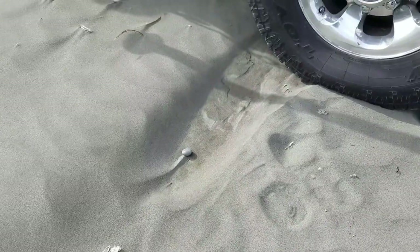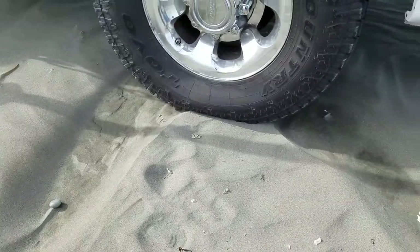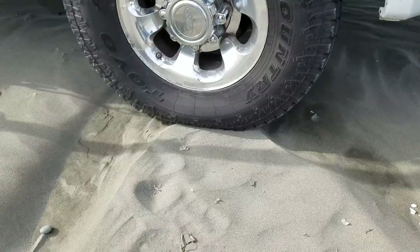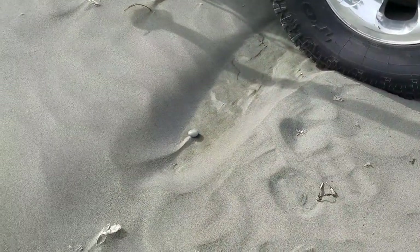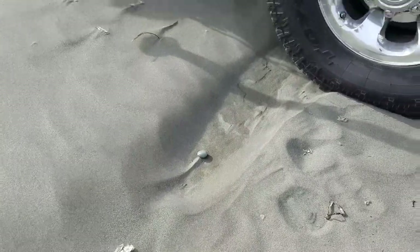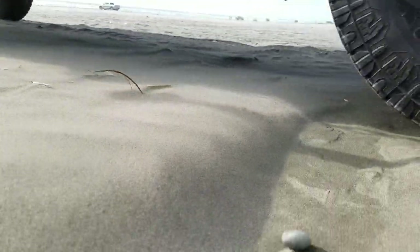It's kind of interesting to watch the wind blowing the sand around the tire, creating these channels here. You can see the path of the wind after that rock. It's kind of cool — I don't know if you can actually see the sand blowing or not.